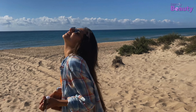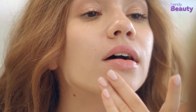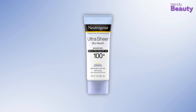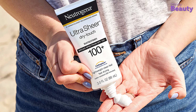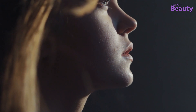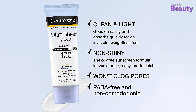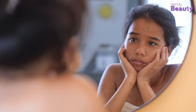Just because you don't feel the extreme heat of the summer sun doesn't mean you should stop wearing sunscreen. Sunscreen protects you from ultraviolet rays and reduces the chances of skin cancer. Neutrogena Ultra Sheer Dry-Touch Sunscreen Broad Spectrum SPF 100+ is an invisible, lightweight sunscreen. Its Helioplex technology protects the skin from both UVA and UVB rays, and it's non-comedogenic, so anyone with sensitive skin can also wear it.